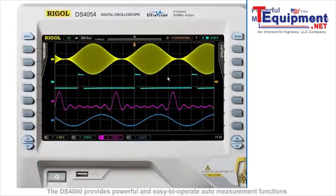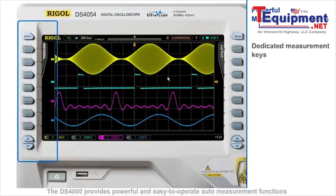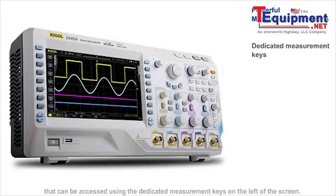The DS4000 provides powerful and easy-to-operate auto-measurement functions that can be accessed using the dedicated measurement keys on the left of the screen. This allows you to quickly enable any measurement item and read the measurement result at the bottom of the screen.